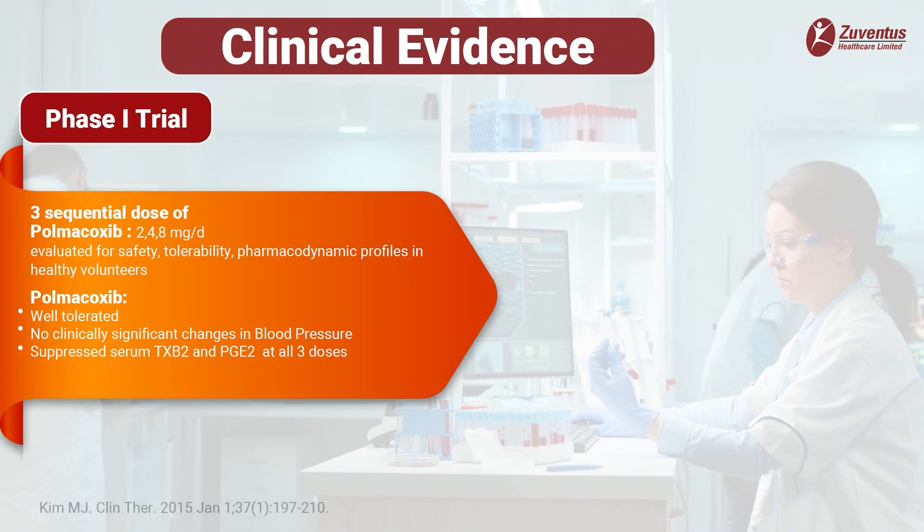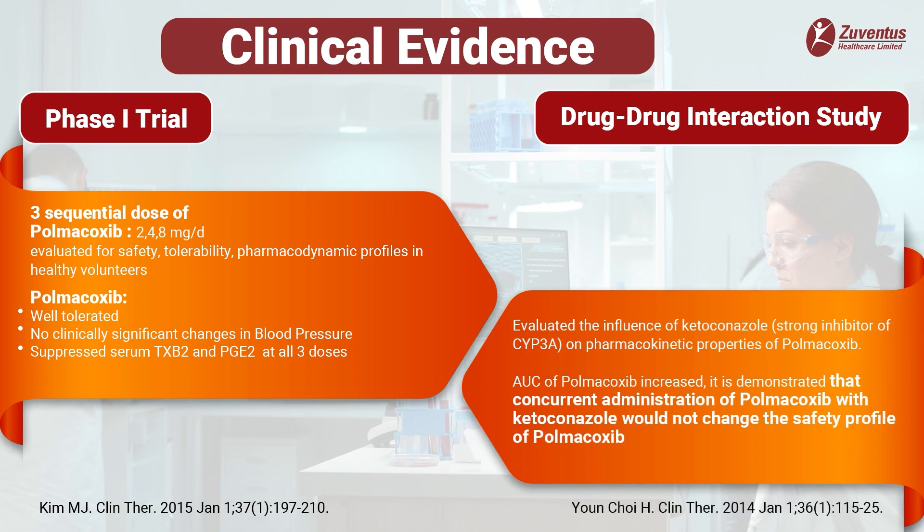Clinical evidence of polmicoxib in human clinical studies: A phase 1 clinical trial evaluated the safety, tolerability, pharmacokinetic and pharmacodynamic profiles of multiple oral doses of polmicoxib in healthy volunteers across three sequential doses. Polmicoxib was well tolerated with no clinically significant changes in blood pressure between treatment groups. Whole blood concentration was 50 to 70 times higher than in plasma. Polmicoxib suppressed serum thromboxane B2 and prostaglandin E2 at all three doses, and only the highest dose suppressed urinary excretion of the urinary prostacyclin metabolite. Polmicoxib is metabolized through cytochrome CYP3A enzyme.